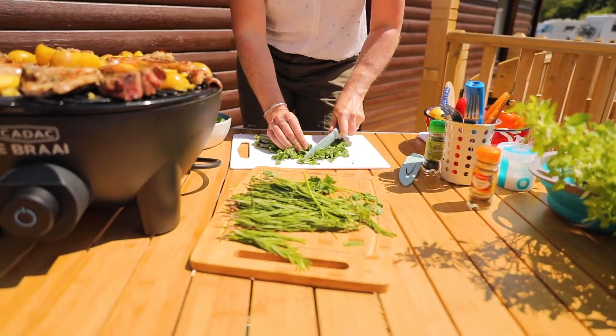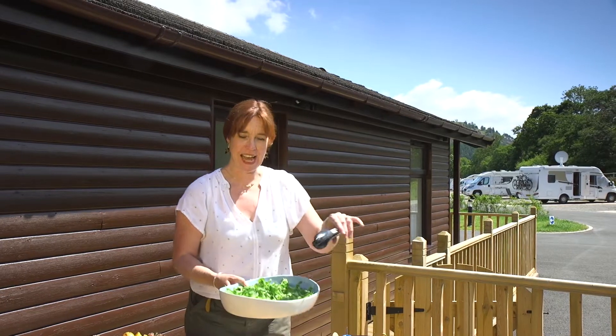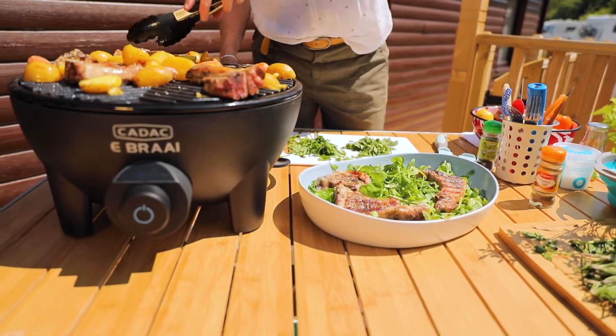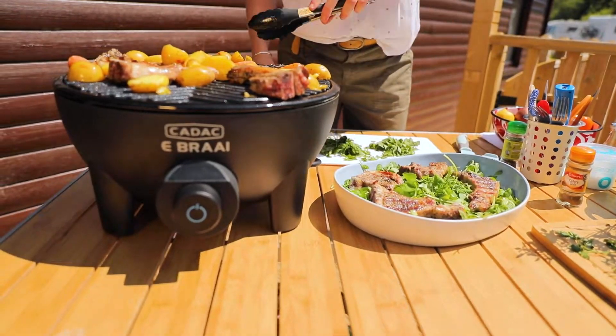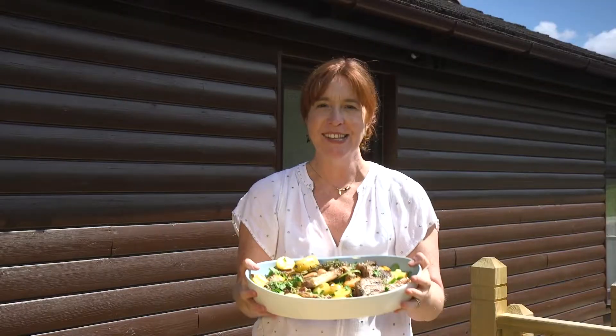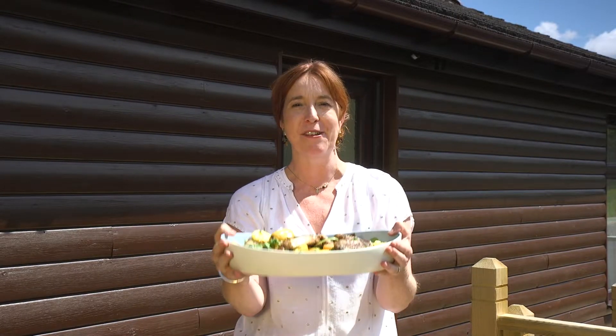I've just chopped some herbs — I've got some parsley, some mint and a little bit of rosemary — and I'm just going to plate it up. I've got some rocket and some lamb's lettuce, and I'm just going to arrange my lamb and potatoes. And there is my Lake District dinner: Herdwick lamb chops, some potatoes, plenty of salad and lots of fresh herbs.